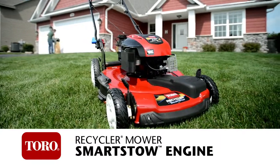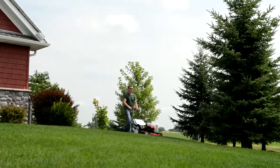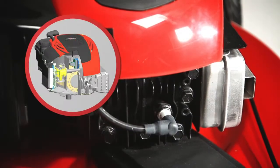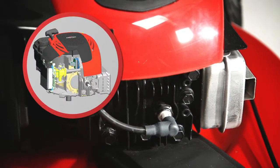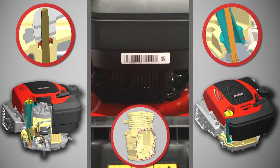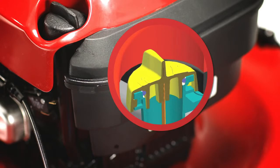The Toro Smart Stow Recycler mower is enabled by the breakthrough Mow & Stow technology from Briggs & Stratton. The Mow & Stow engine includes a no-weep carburetor, a unique fuel tank design, new seals, gaskets and O-rings, and a new high-oil fill tube.